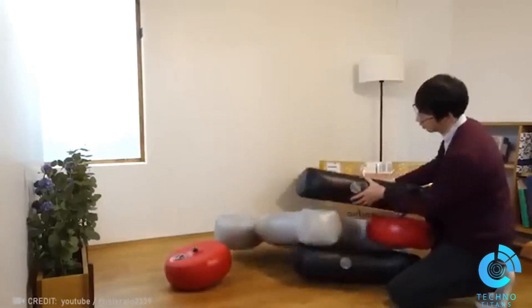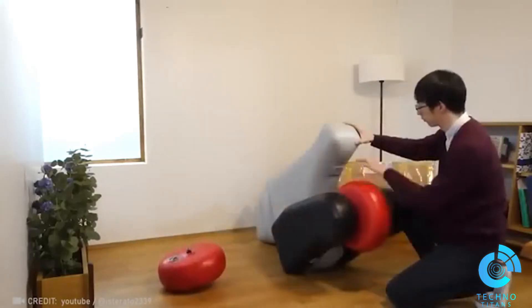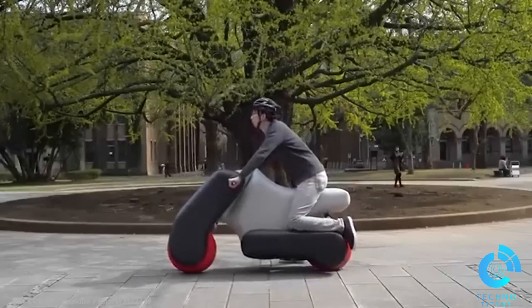Just pump up the Poimo, hop on, and enjoy a ride on your personalized mobility device, designed to fit your preferred riding posture.